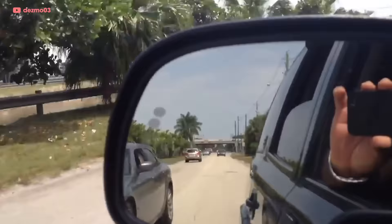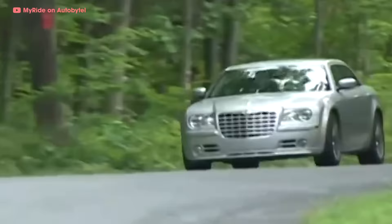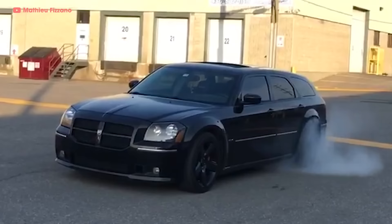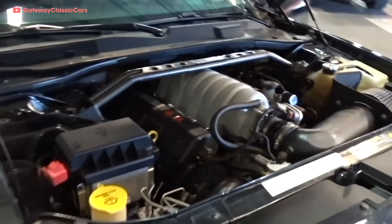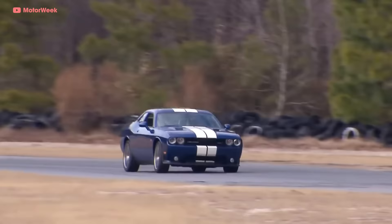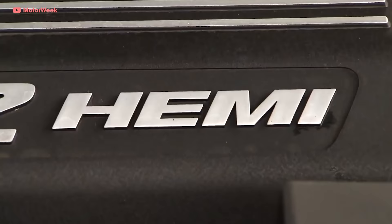The 5.7-liter Hemi might not have been exactly the same as the legendary 426, but people were stoked. When the Dodge and Chrysler SRT8 models came along in 2005, they needed more power. The 300C SRT8, Magnum SRT8, Charger SRT8, and the rest were equipped with bigger 6.1-liter Hemis. Changes such as larger displacement, cast aluminum intake, and a forged crank allowed the 6.1 to hit 425 horsepower — the same as the old 426.